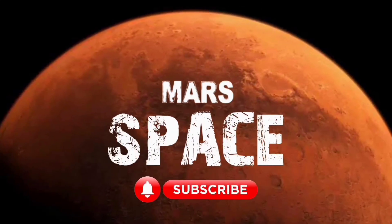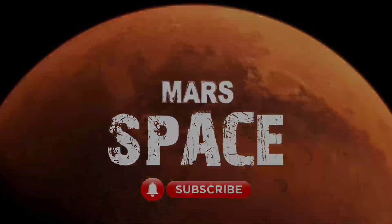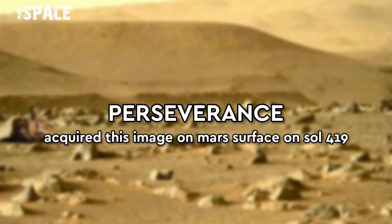Hello everyone, welcome back to our YouTube channel, Mars's Pass. If you are new, hit like with thumbs up and please watch till the end.